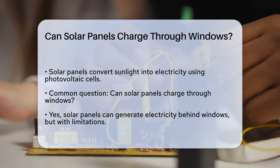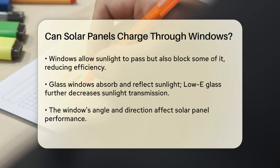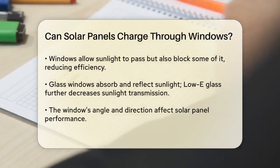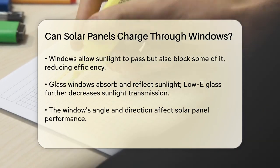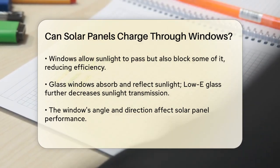Now, can they work through windows? The answer is yes, but with some caveats. Windows do allow sunlight to pass through, but they also block a portion of it. This means that solar panels behind windows will not be as efficient as those directly exposed to sunlight.